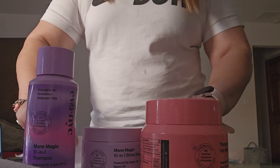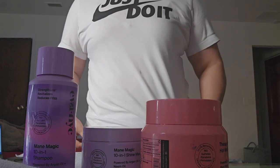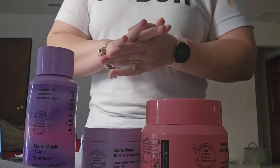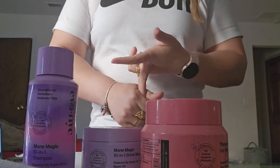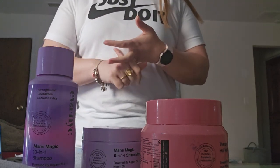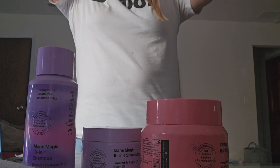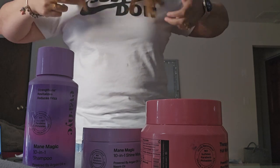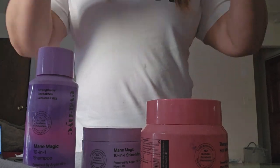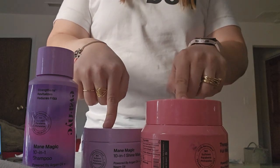Hair does get used to products, so you have to give a break in between and go back. My break would be: use a clarifying shampoo, then a scalp scrub, and the next shower use a different shampoo, then do a gloss, followed by a pre-bonding shampoo and bonding shampoo conditioner — to get that little boost.